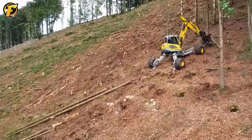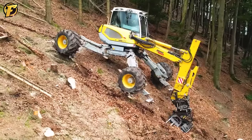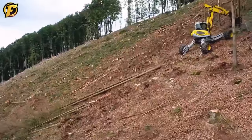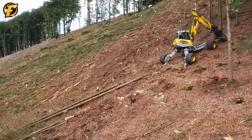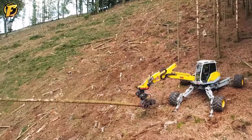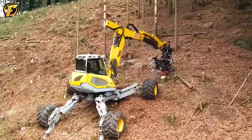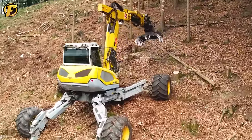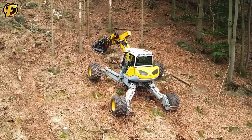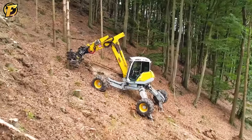The Menzimuk M545 is truly a phenomenon in the construction machinery industry. Its unique design and ability to operate on hilly terrain have changed the way we look at working in challenging environments. Its most impressive feature is its ability to operate on slopes up to 60 degrees, allowing the machine to tackle steep inclines and rugged mountainous terrain that used to be a big challenge. The Menzimuk M545 also has the ability to rotate multi-directionally, making it very flexible in performing many different tasks.